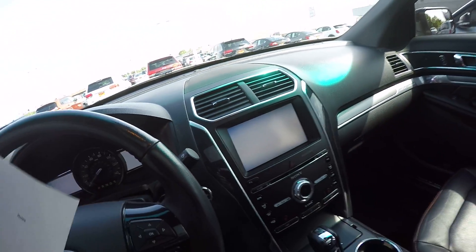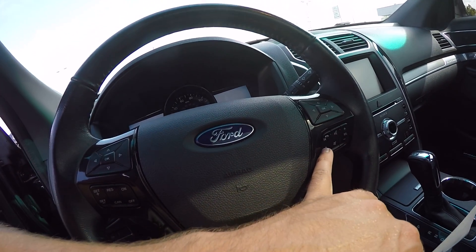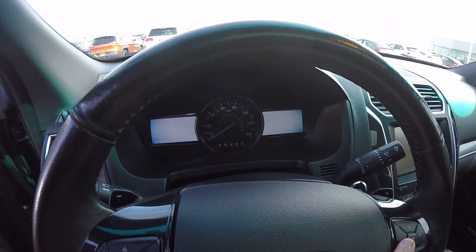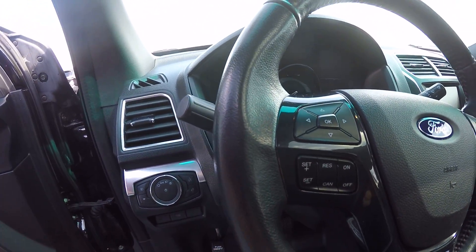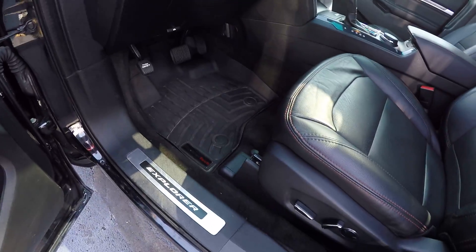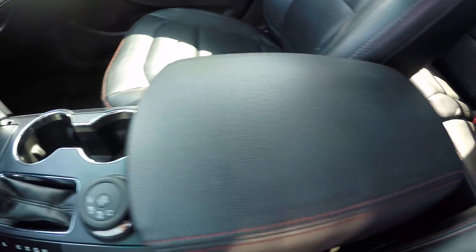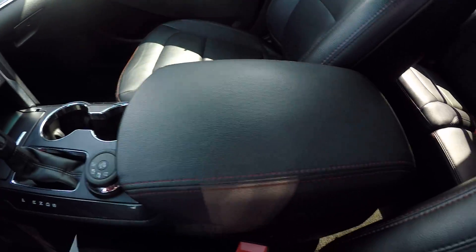You have the panoramic roof in this one. Steering wheel controls for hands-free, volume, and calling. Here's your menu display up on your dash, cruise control, and paddle shifters. Got the WeatherTech mats in it, a cup holder, and a nice console.